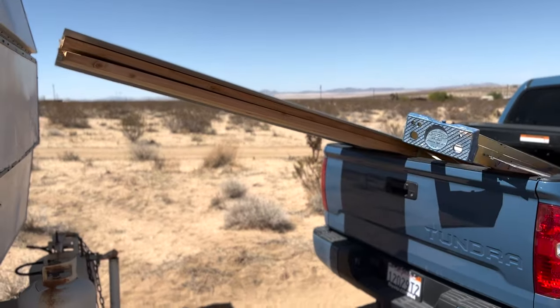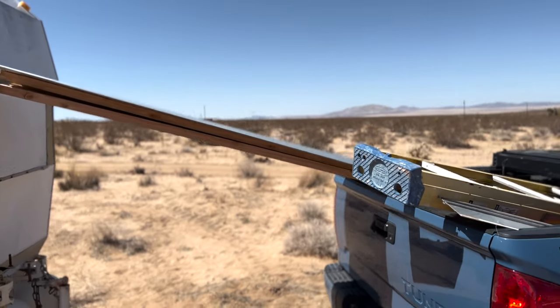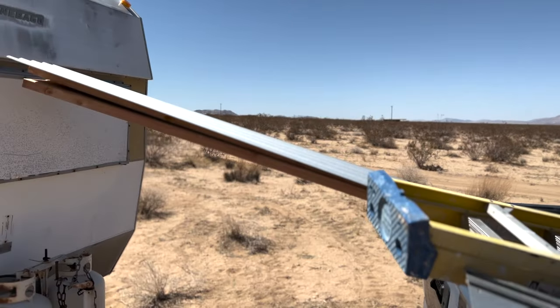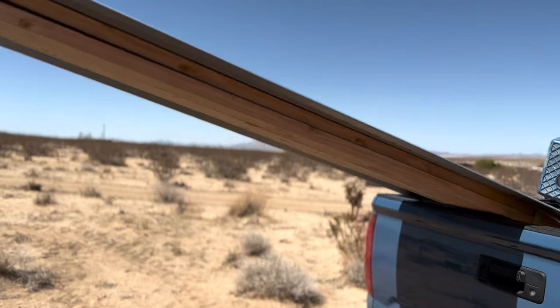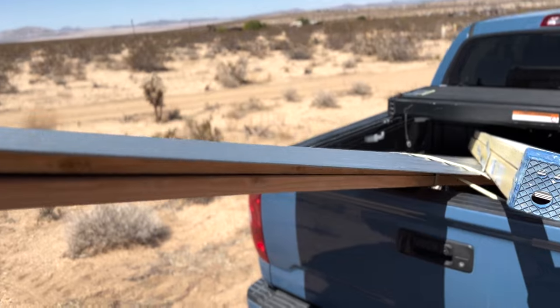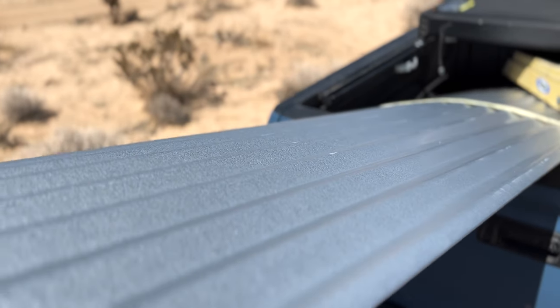I'm at Builder Supply right now trying to find some shade beams — I just want something like a one-by-four. They don't have much. We're going to be using some corrugated as well as some two-by-sixes. So two-by-sixes along with some corrugated — it should be pretty awesome.